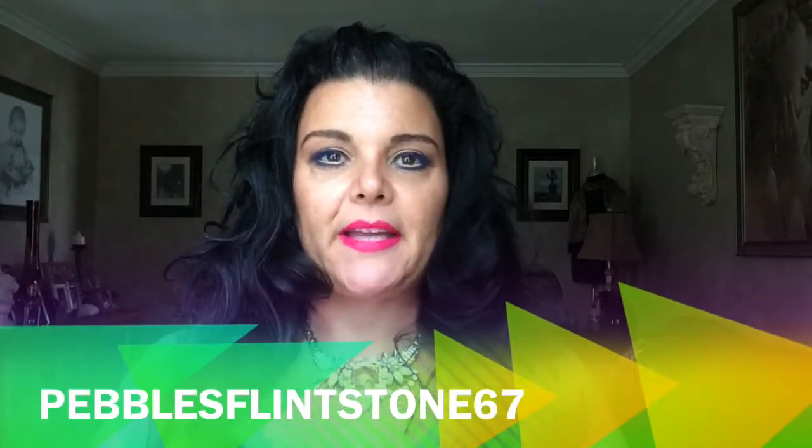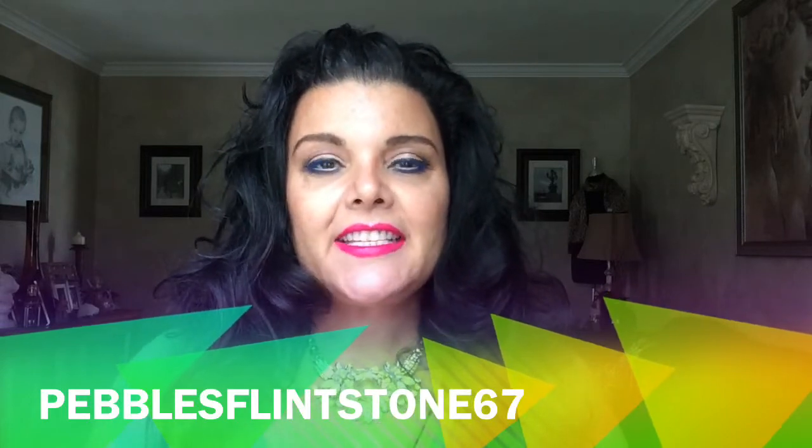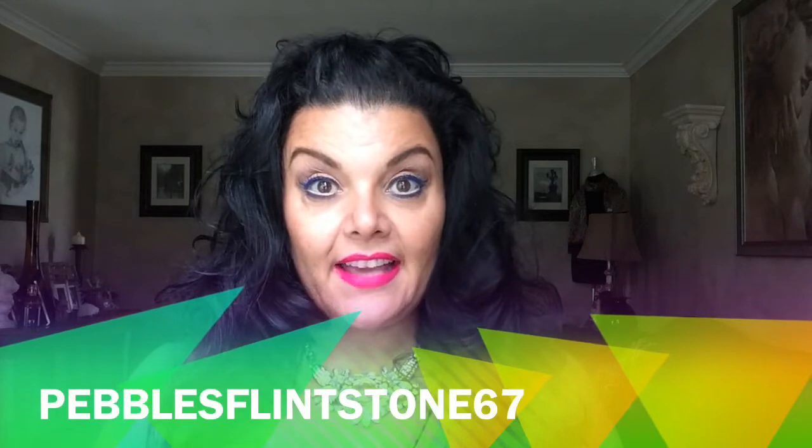Hi everyone, it's Pebbles and welcome back to my channel. I hope everyone is having a fabulous day. Today is going to be my July empties. This summer is flying by and I'm sure everybody on YouTube is saying the same thing when they're doing their empties, because I cannot believe it's the end of July and we are starting in August.